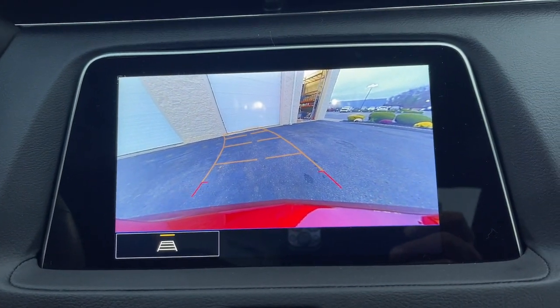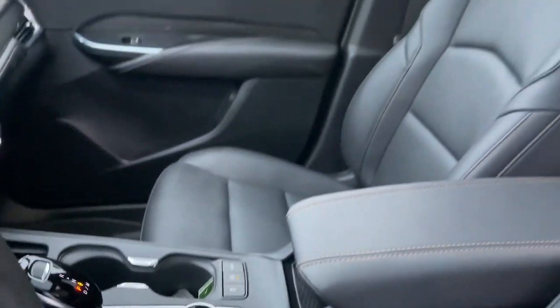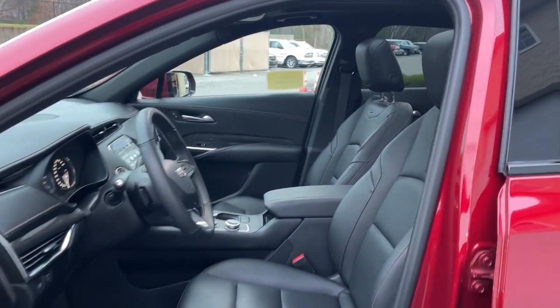Power passenger seat, premium sound system, power liftgate. Get the driving experience you want and the efficiency and flexibility you need. Drive the XT4 crossover.